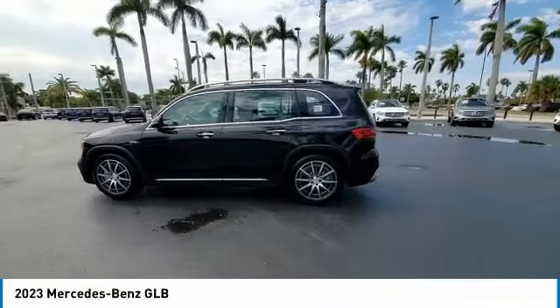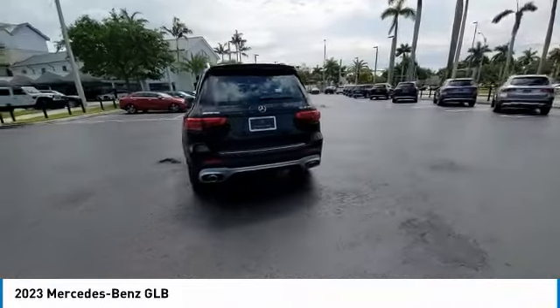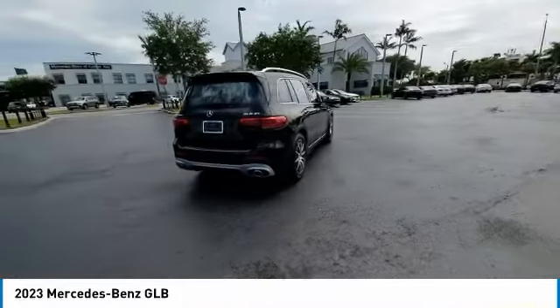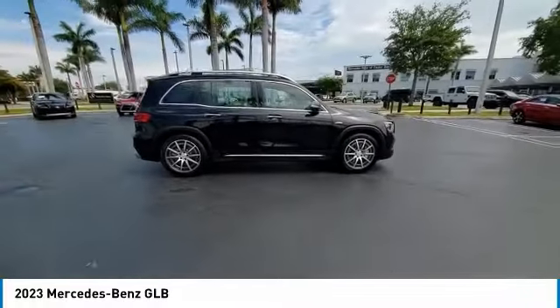Stop by and take a look at the 2023 GLB. The Mercedes GLB is a spacious crossover that offers a plethora of technology and luxury features.